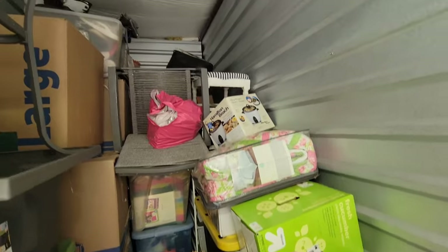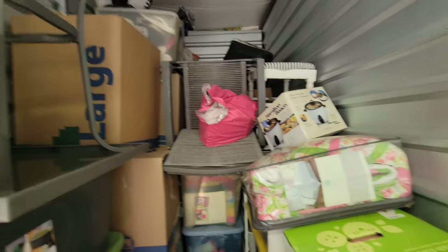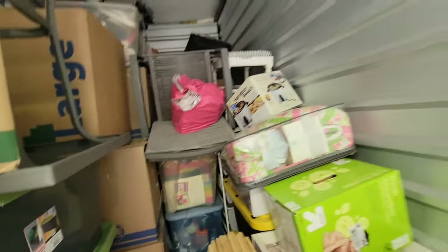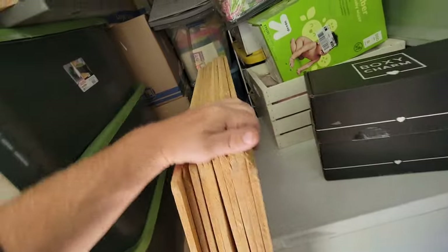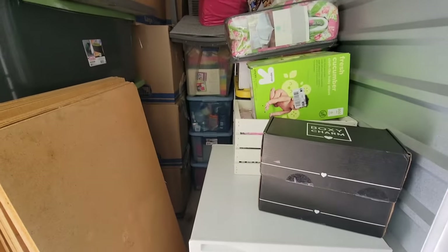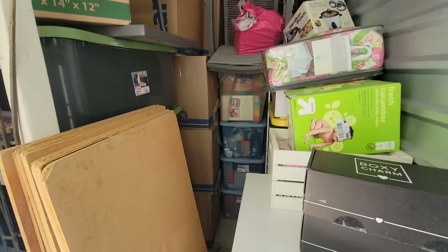There's a lot of totes and no light, so I guess we'll get some of this stuff dragged out of here. There's a chest freezer too — that might be a hundred dollar bill right there. So let's get to work, get some of these totes out of here and load it up.